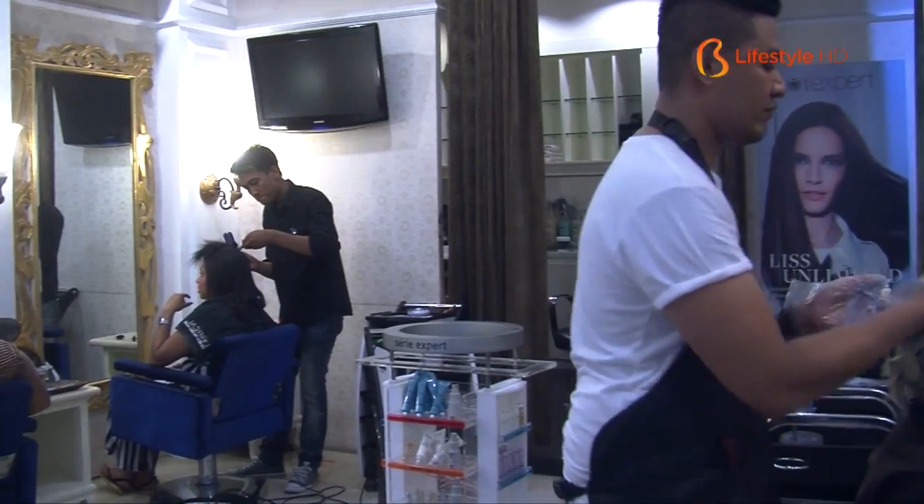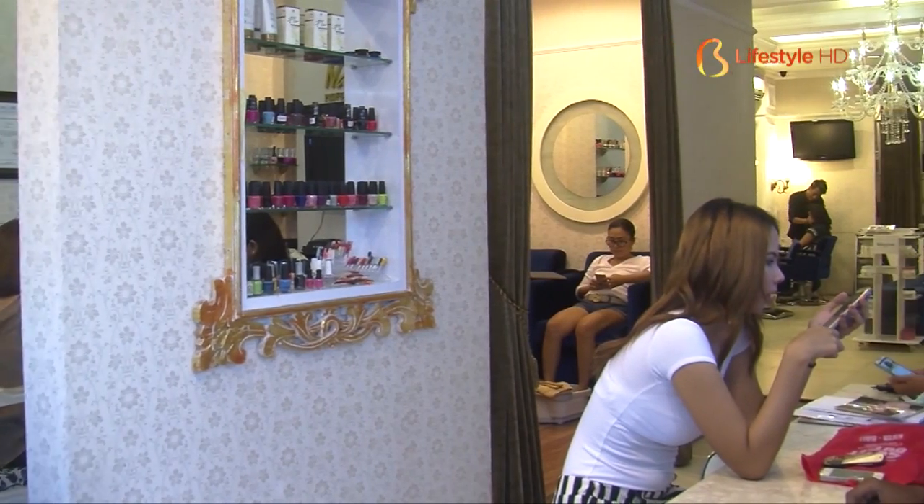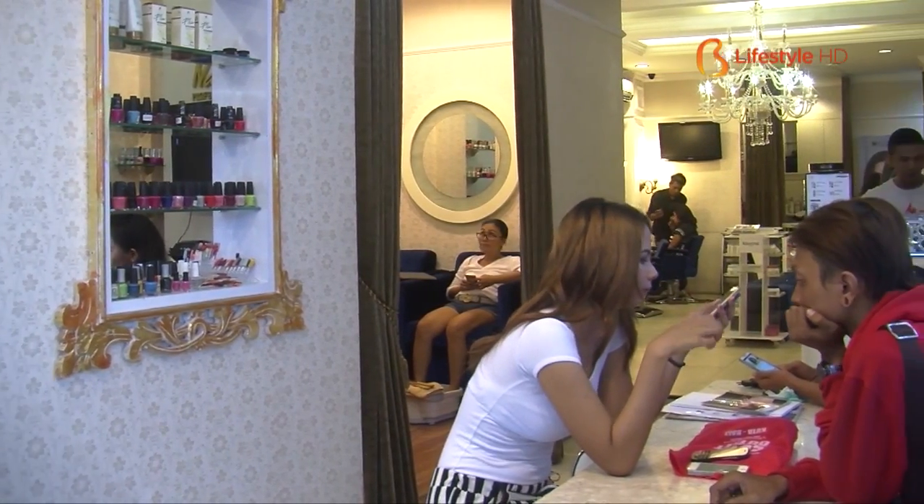Hair Creator has been operating since 2008, starting at Mall Bali Galeria. Since then, we have opened branches at several malls, including Centro, Lipo Mall, and Beachwalk.